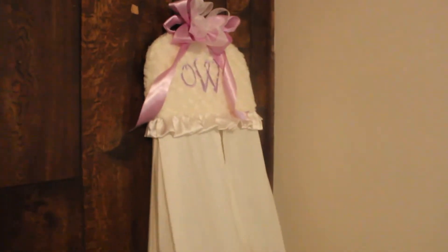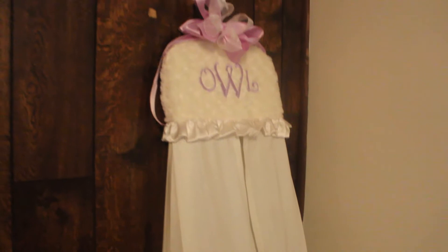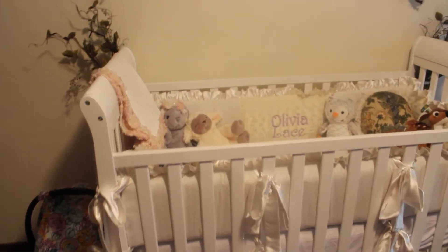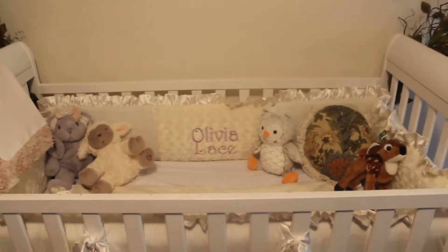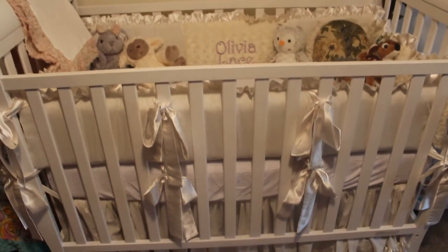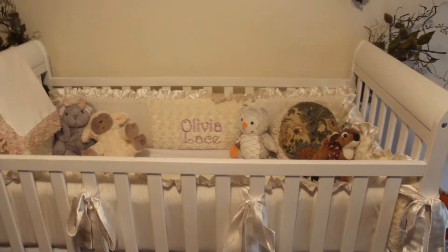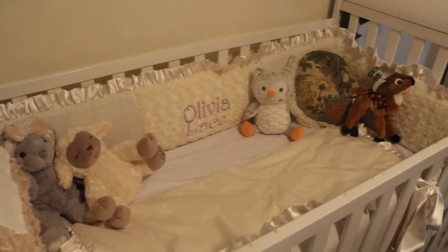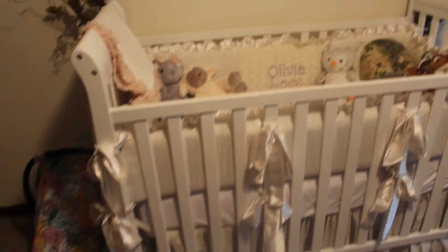Her little diaper stacker has her monogram on it and was custom made. It matches her bedding over here on this wall. The Baby's Room in Florence is where I got this bedding made. It's custom designed by me and the help of the workers there - they were awesome and helped me design exactly what I wanted. They were very patient with me and I picked out the fabric and everything. I highly recommend them if you're looking for something a little more custom, a little more your own style.